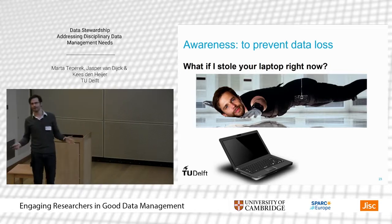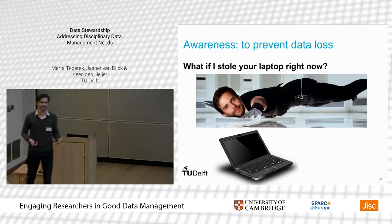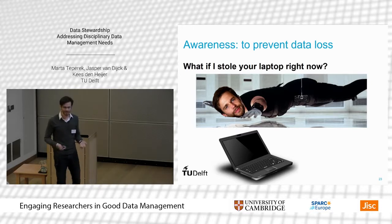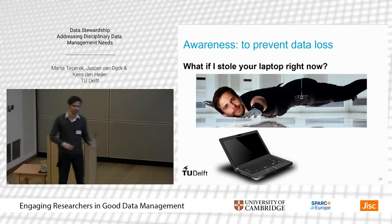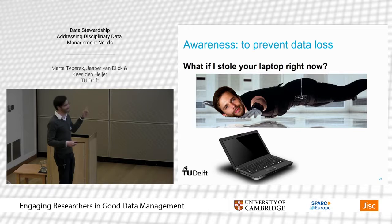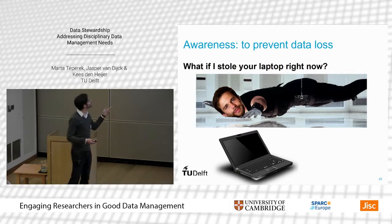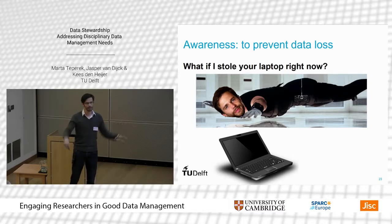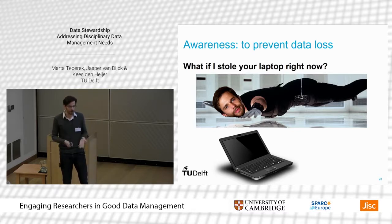When creating awareness, we use a little bit of humor — because while this is a very serious topic, if you can engage researchers who are by definition skeptical, you need to do that with a little lightheartedness. To prevent data loss, it's usually PhD students who lose their data when they finish their PhD and go abroad — when their promoter tries to contact them, the data is gone.